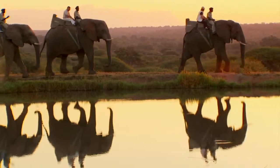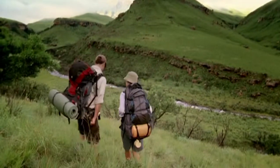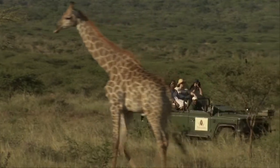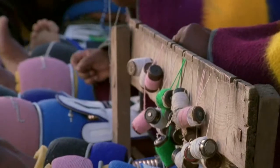Operators in the area offer unusual ways to take in the attractions, like hot air balloon trips, elephant-backed safaris and hiking trails. Most people choose to stop and explore the Panorama Route on their way to the Kruger National Park.